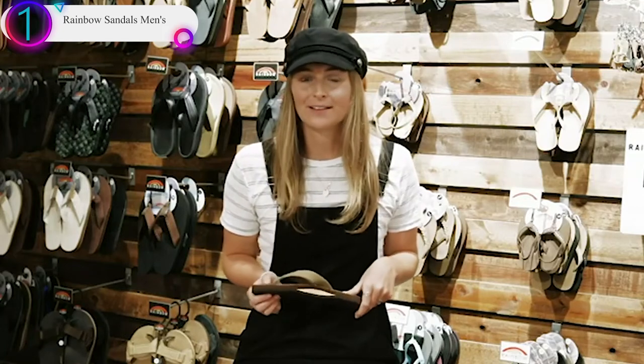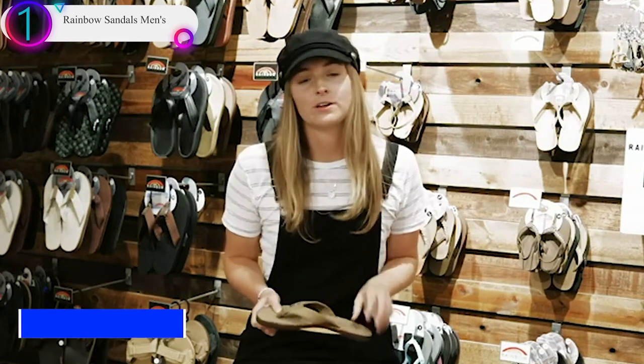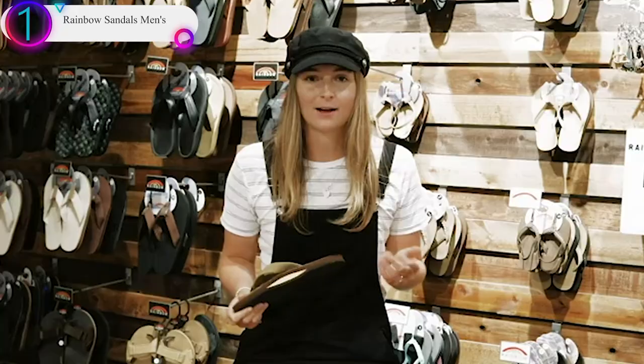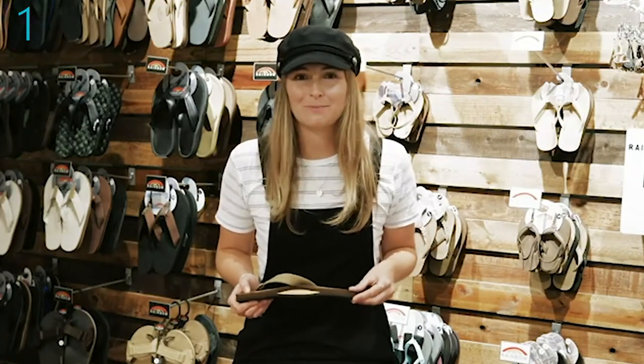I recommend wearing them a couple of hours a day for a couple of weeks — that'll alleviate some of the pressure on the straps. Or you can put a water bottle or even a tennis ball in between the straps. Even going to the grocery store a couple of times a week and wearing them helps. Over time, the sandal will form to your foot more and more.